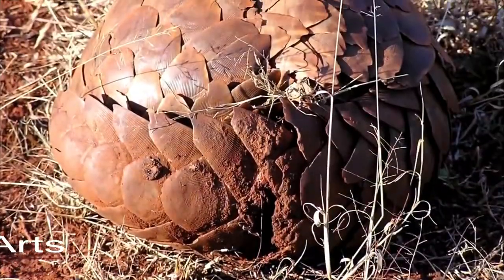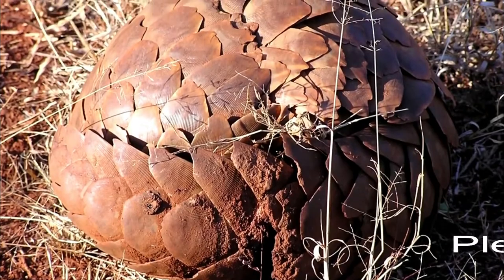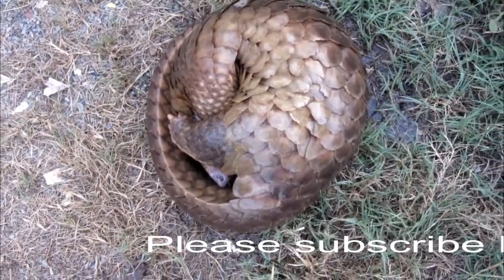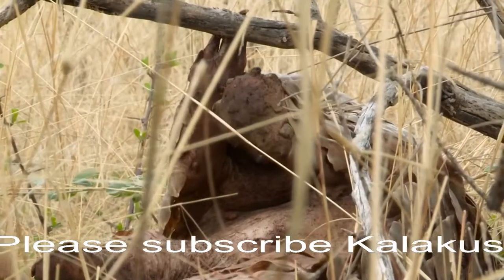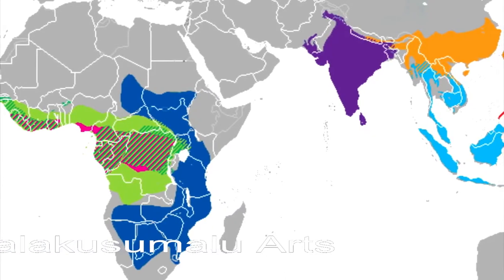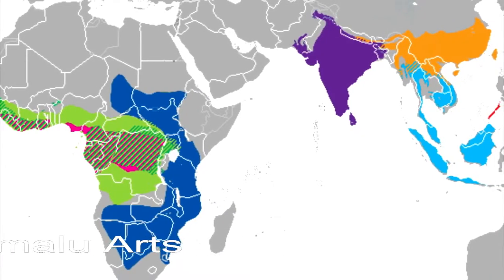And like some armadillo species, pangolins curl up for defense. But these two mammal groups are unrelated. We say groups because there are multiple pangolin species — there are four pangolin species living in Asia and four in Africa.